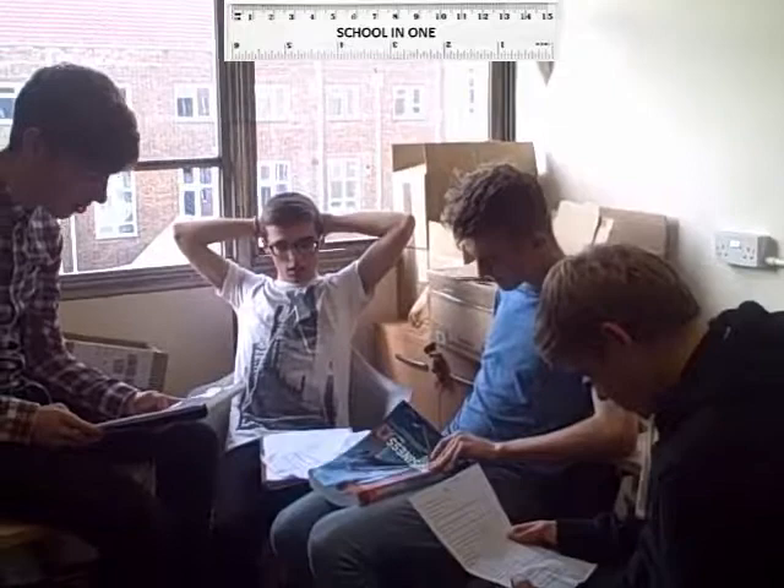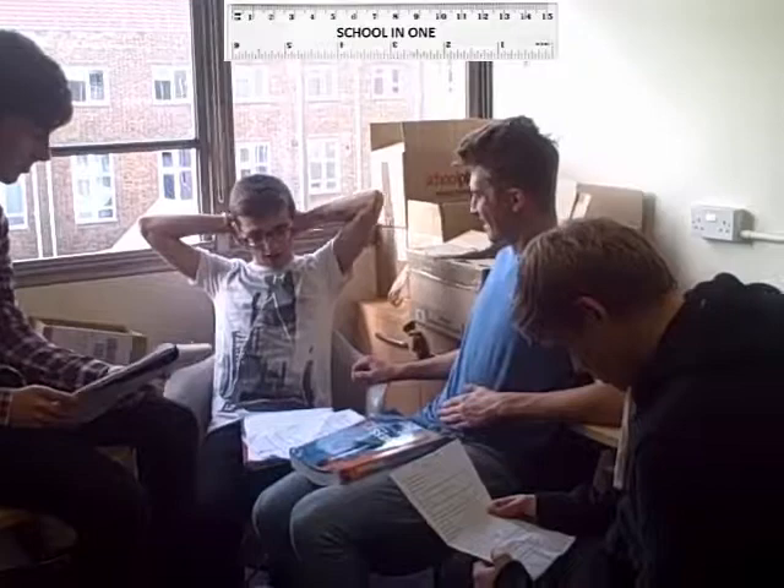So what makes the school in one better than any other all-in-one stationery sets? It lasts longer, it's trendy, comes in a range of different colours, and it's strong and won't break easily. Okay, let's go get one then.